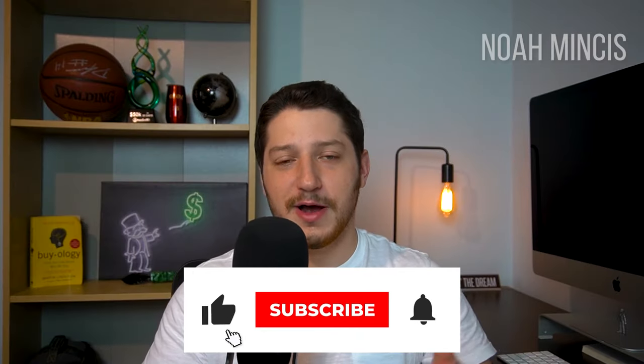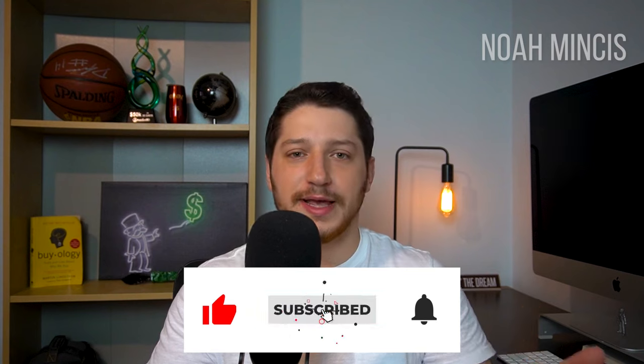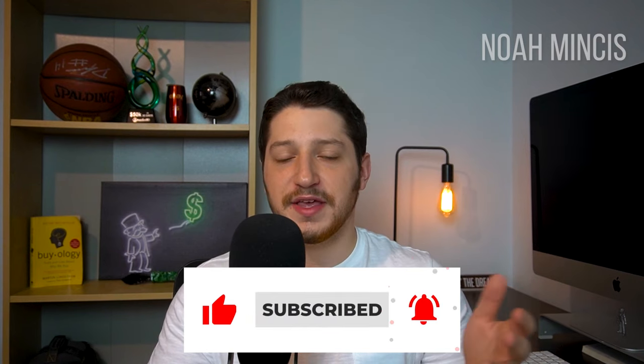That's going to be it for this video. I hope you guys enjoyed this one. This is just a quick insight into how I find suppliers, and I think it's perhaps one of the best ways to find wholesale suppliers, whether for buying in bulk or drop shipping, especially when selling on Amazon. I'll see you guys in the next one.